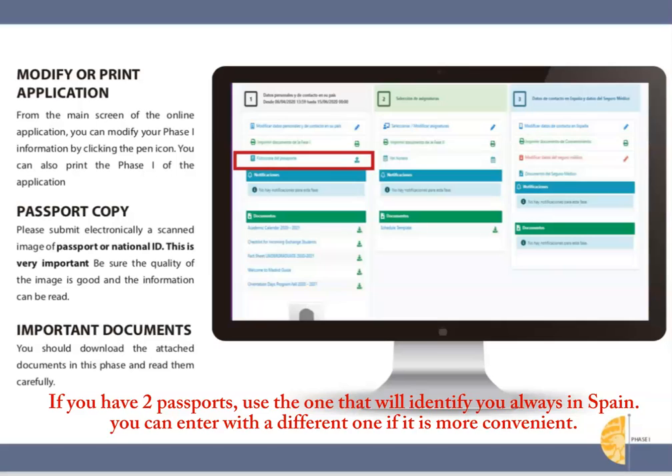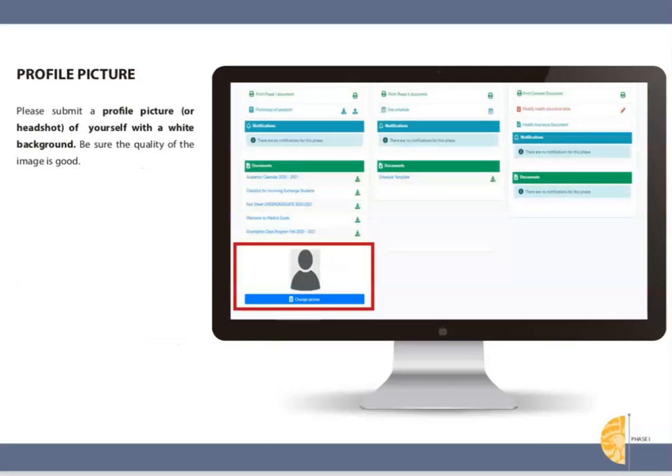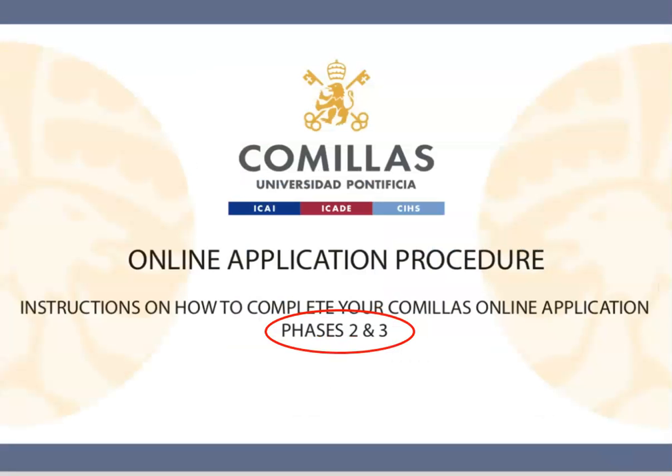It does make sense to maintain that nationality on your Comillas transcripts. Also, read the attached documents and know you can return to this application to modify information or print at any time. Attach a headshot or ID photo of yourself such as your passport picture. The background should be white — please keep it professional, no prom or party pictures. This is all you need to do by the mentioned deadline. Make sure to check your new Comillas email periodically for future communications.